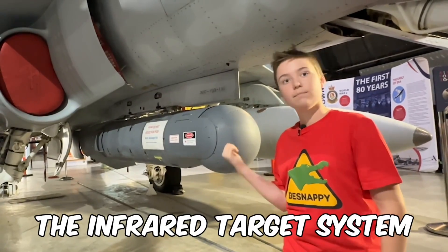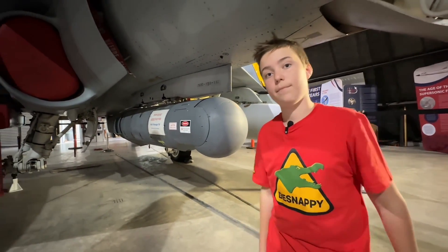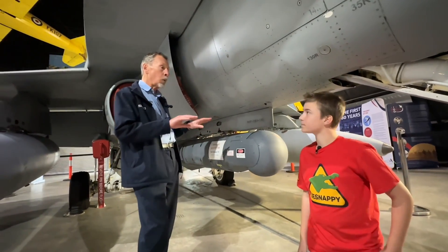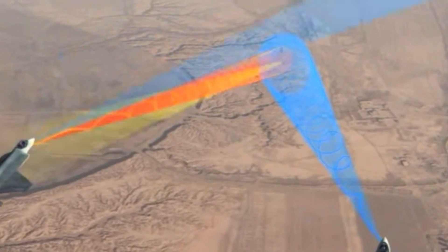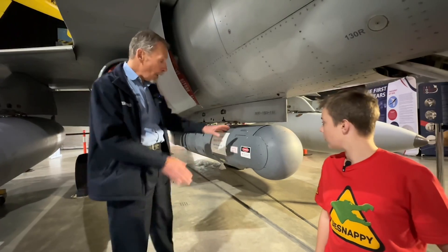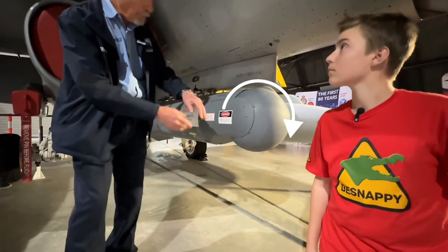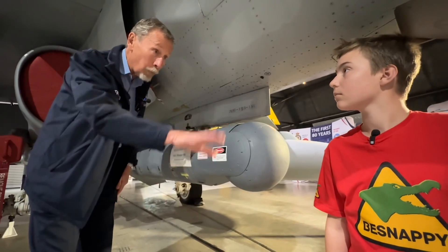Here's the infrared targeting system — this gives the pilot visibility of the ground at night time. The system can detect very small differences in temperature, which basically paints a black and white picture of the ground for the pilot in the cockpit when he can't see anything at night. The nose here rotates around so he can look out either side, and the little ball on the front will rotate back and forward.